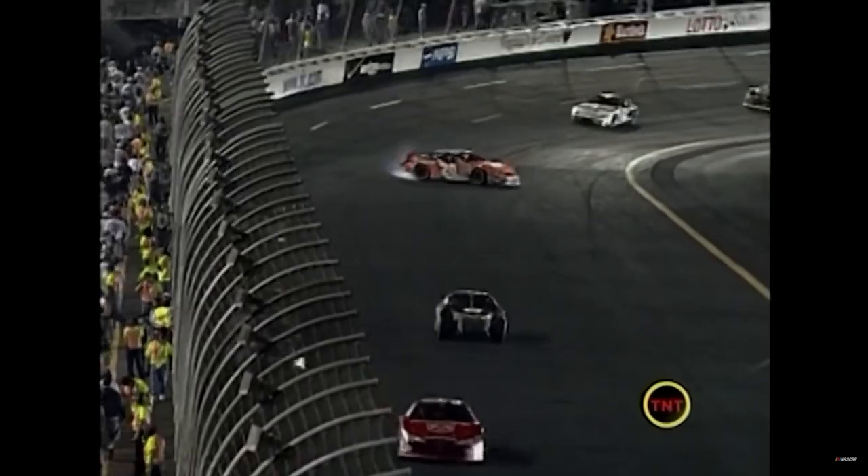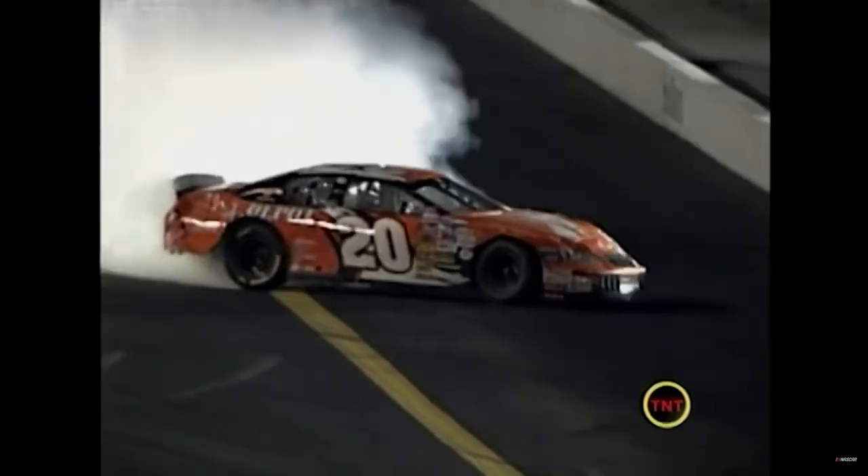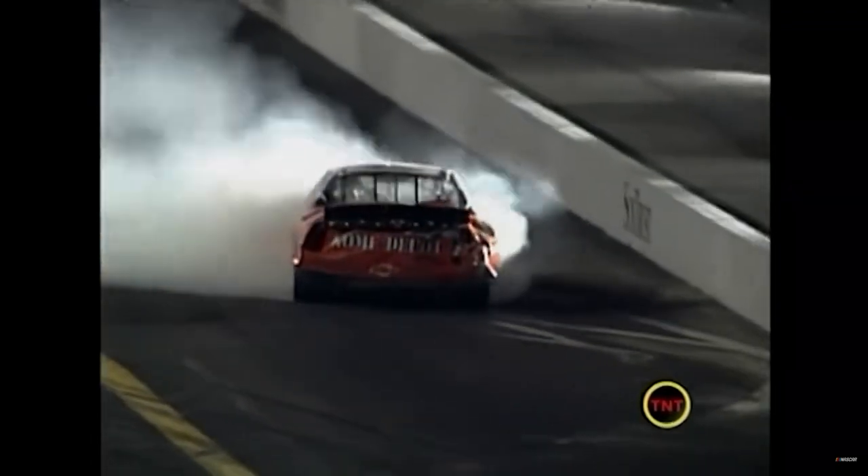He got loose way, way back there - about when you're jumping on the throttle. Looks like all his tires are up. Keep it off the wall - good job Tony! He had really fallen back.